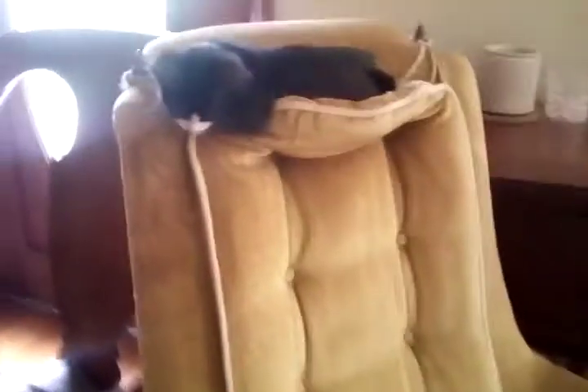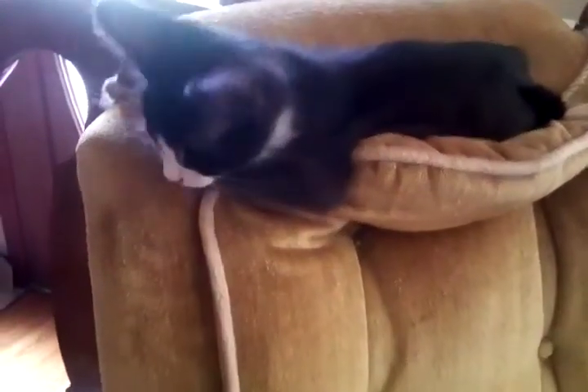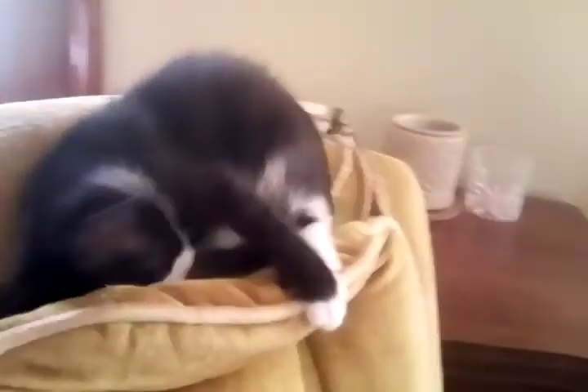Hey guys, what's up? It's Paige back here for another video. Today I am going to be showing you all six of my kittens. This is number one, Sylvester.